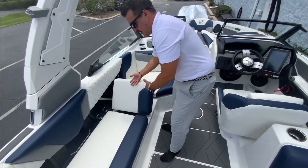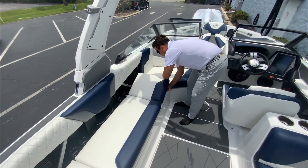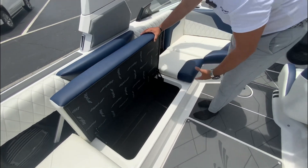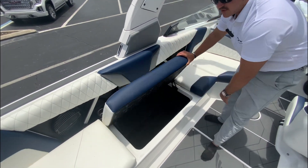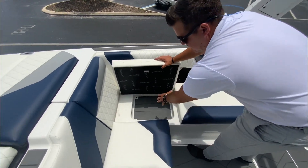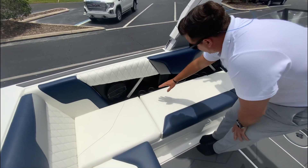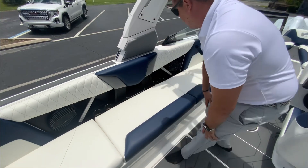Coming over to this side you have a nice hinge seat — pull it up and there's your lounge, then simply pull it back to stow. The cushions aren't going to fly out, and you've got plenty of storage down there. On the port side it mirrors the starboard side — plenty of cup holders and USB chargers there as well.